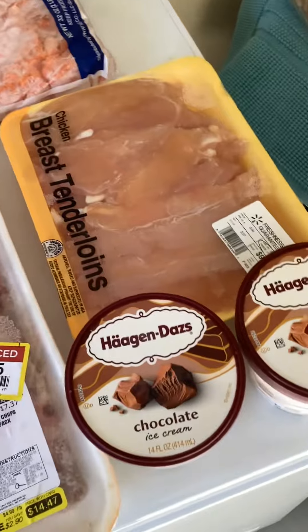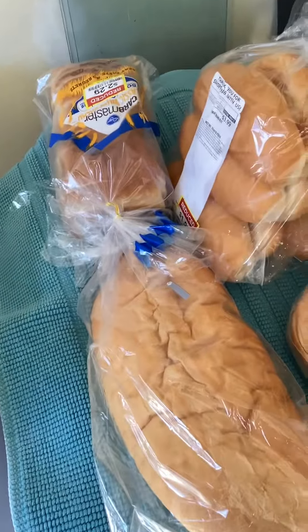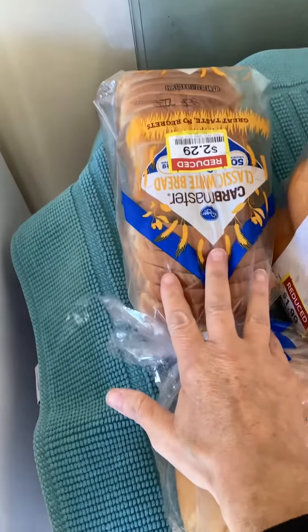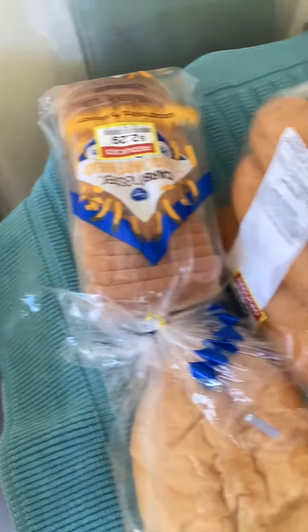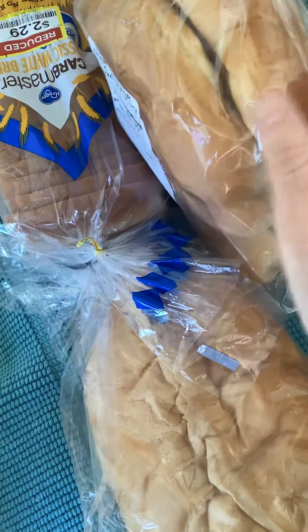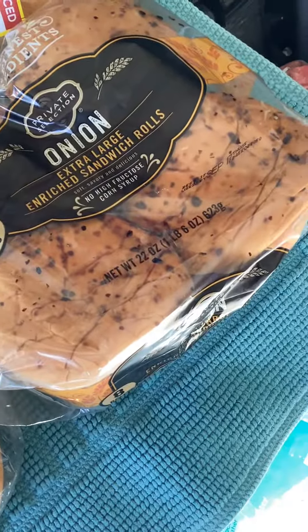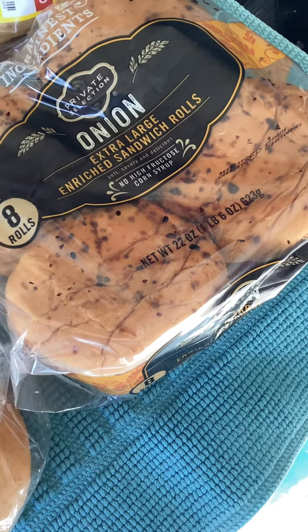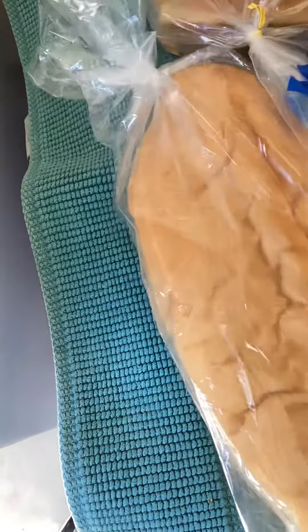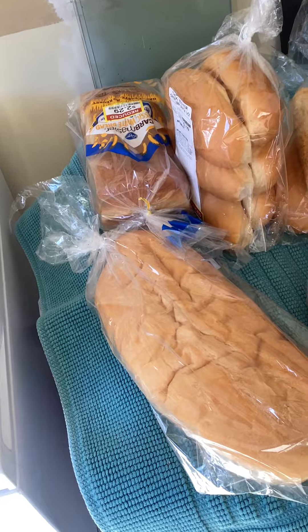On the bread front, we have a loaf of white bread, carb master bread, fried buns, sandwich rolls — that sounds delicious — and a loaf of French bread and Italian bread.